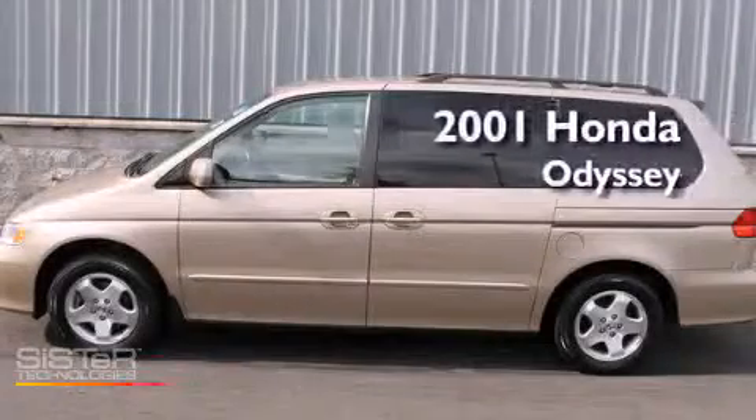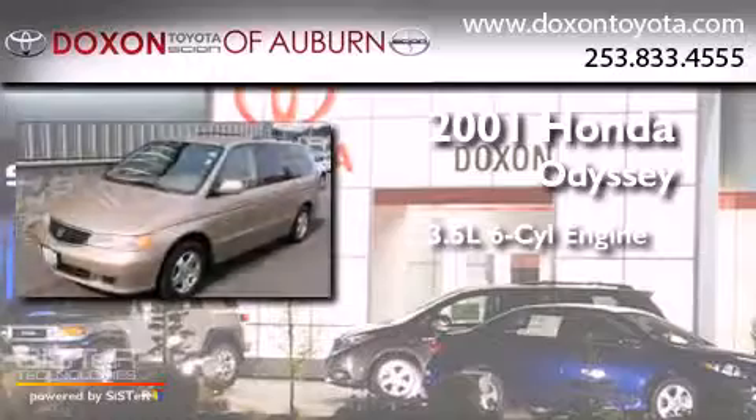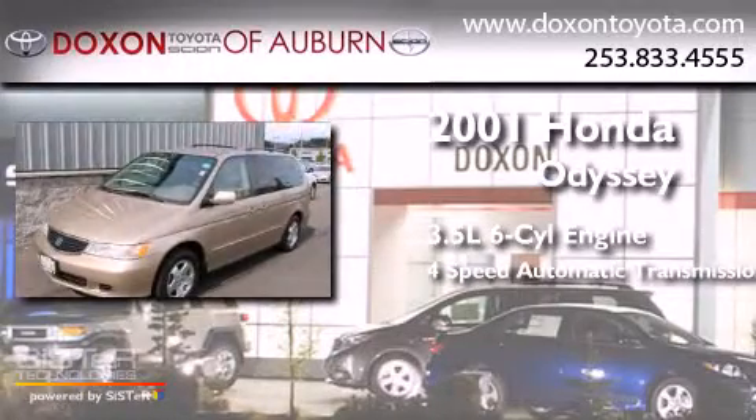This is a 2001 Honda Odyssey. It has a 3.5 liter 6-cylinder engine and a 4-speed automatic transmission.